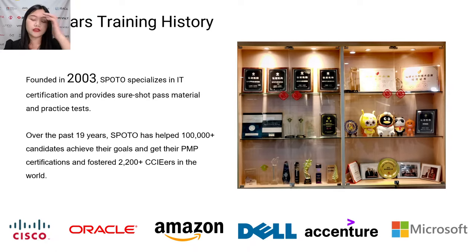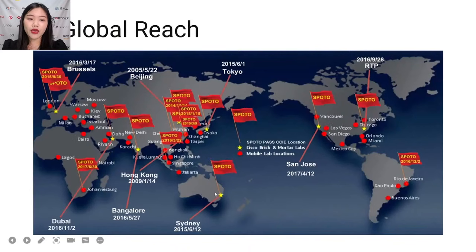We all know CCIE is difficult to get, but at SPOTO we have already helped 2,200 candidates get their CCIE certifications. It's a real amazing number. We can check our white flags in many cities including London — these white flags mean students passed their exams at their exam centers.